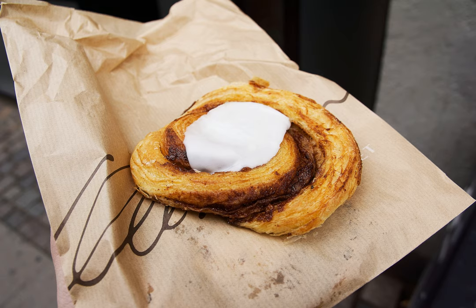A cinnamon roll consists of a rolled sheet of yeast leavened dough onto which a cinnamon and sugar mixture is sprinkled over a thin coat of butter. The dough is then rolled, cut into individual portions, and baked or deep fried. In North America, cinnamon rolls are frequently topped with icing, usually confectioners sugar-based, or a glaze.